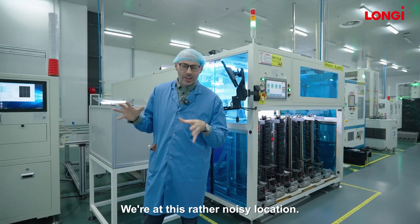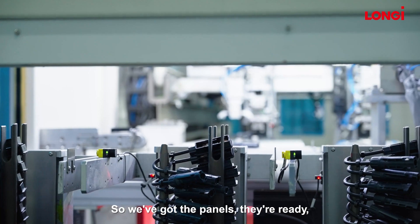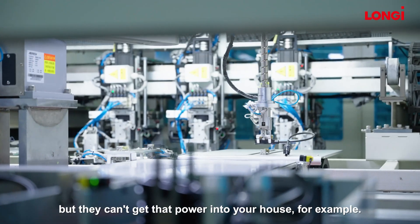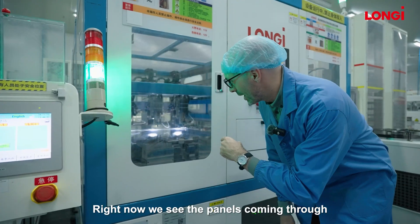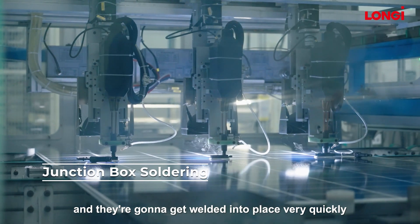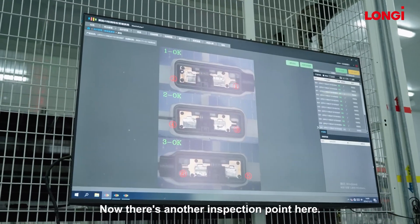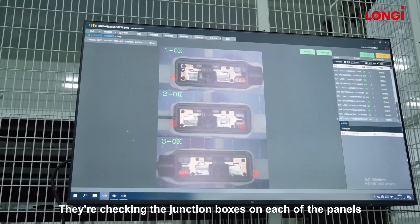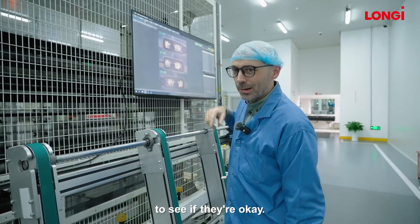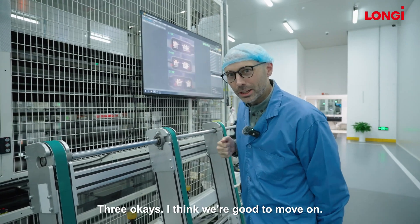This rather noisy location is where the junction boxes are put onto the back of the panel. The panels are ready — they can collect sunlight, but they can't yet get that power into your house. The panels come through and get welded into place very quickly with these machines. There's another inspection point here — they're checking the junction boxes on each panel to see if they're okay, checked by AI using cameras. Three okays — I think we're good to move on.